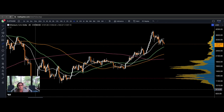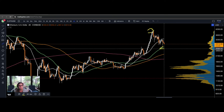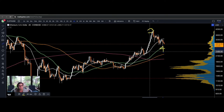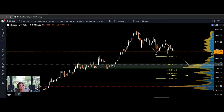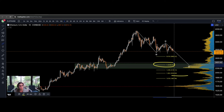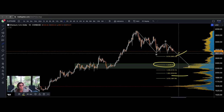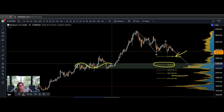You could argue that this is a nest of 1s and 2s, or that this is a 3 and a 4, but either way ETH has got to hold this prior correction. The best scenario for ETH is that it's coming down in a WXY structure. Holding the 1-to-1 extension is a must; holding the 618 would be even better. But the absolute line in the sand is around $2,300 at this support.